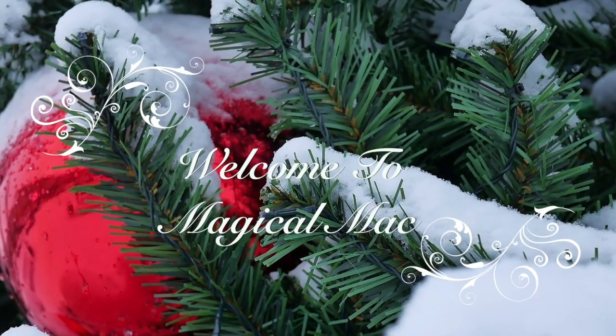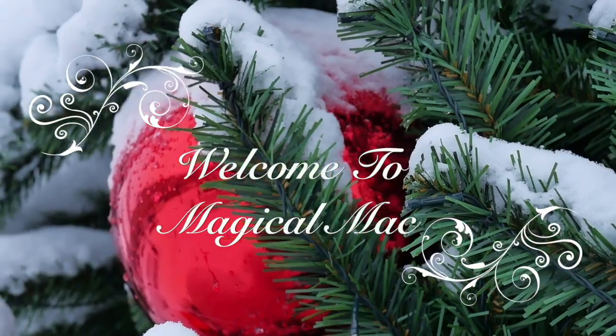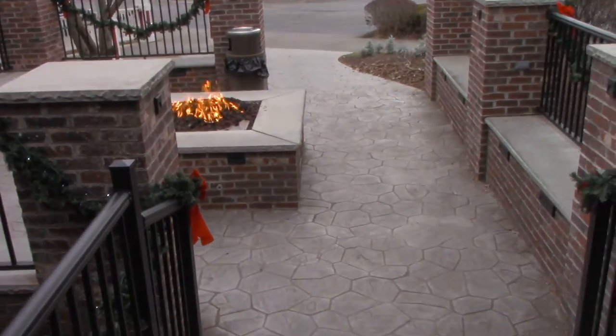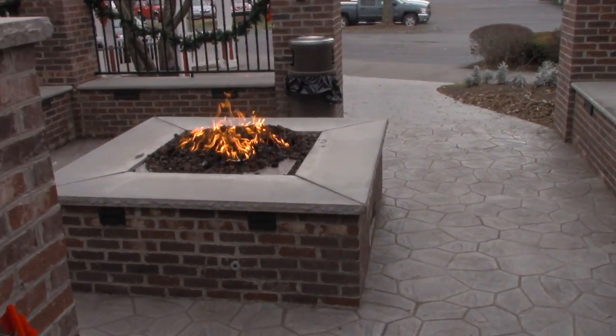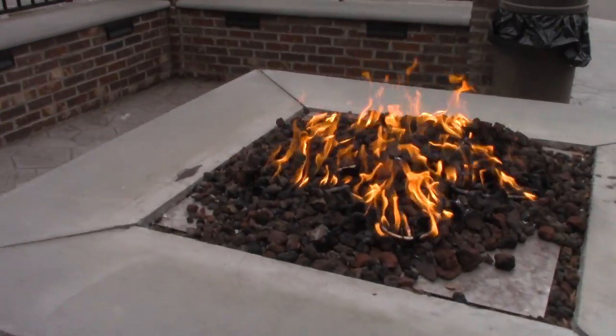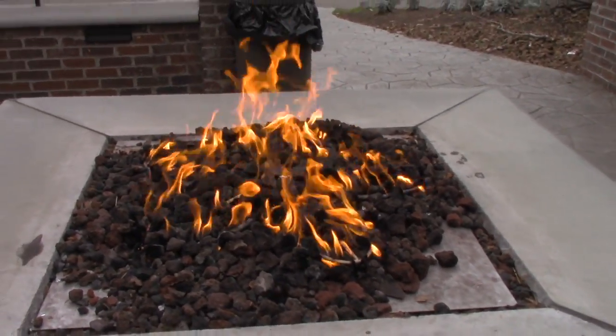The Apple Barn is just absolutely beautiful. We're going to show you a little bit of the property — we're waiting to go in and have our first meal of the trip. Here at the Apple Barn Grill, they have this fireplace outside for you to stand around and stay warm while you wait for your name to be called.